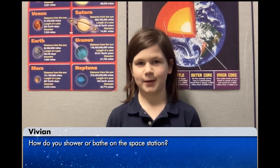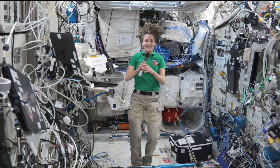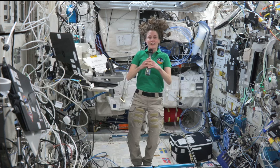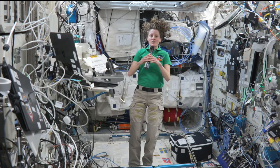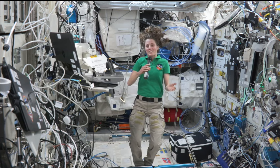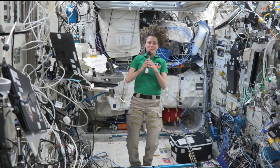Hi, my name is Vivian and my question is, how do you shower or bathe on the space station? We don't really get to shower on the space station like you would on Earth, but we are able to rinse ourselves off with water and we have towels that have some soap in them. Basically it's a process where you rub water on your body, then towel it off and do that a couple of times.